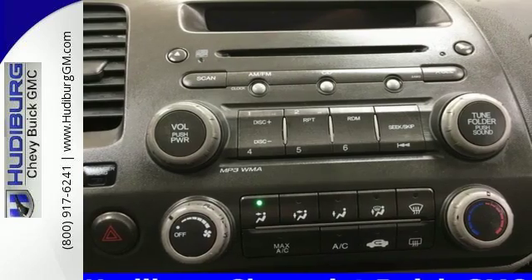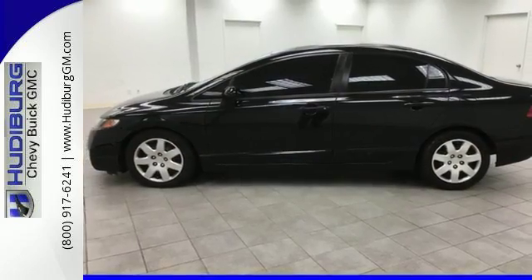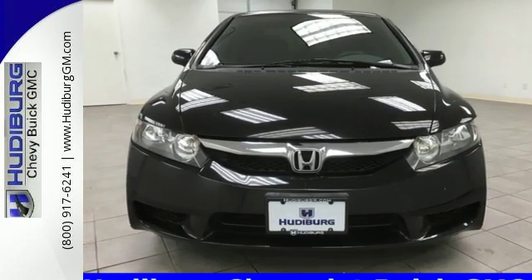If you're looking for a compact car loaded with value, style, safety, and economy, look no further than America's perennial favorite, the sensational Civic. Experience it for yourself today.